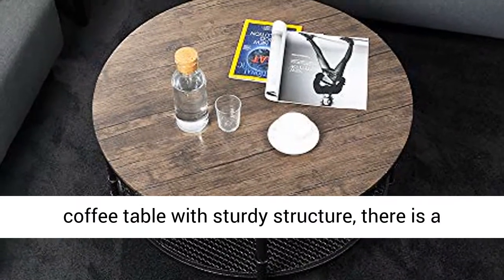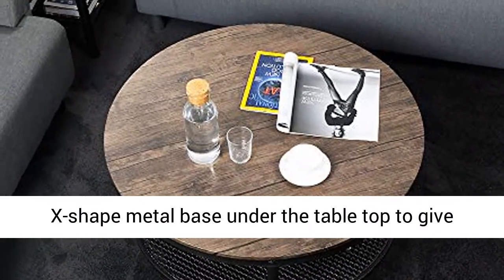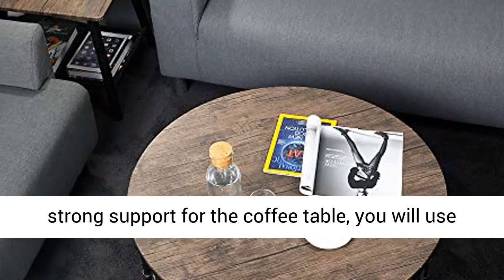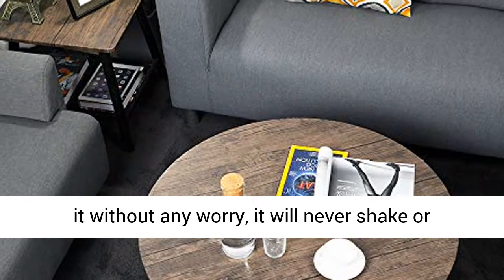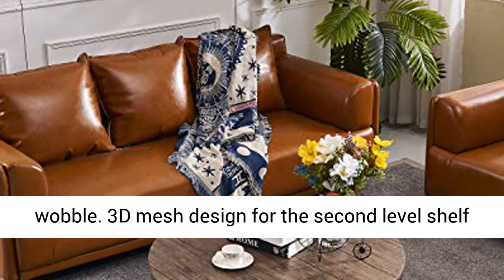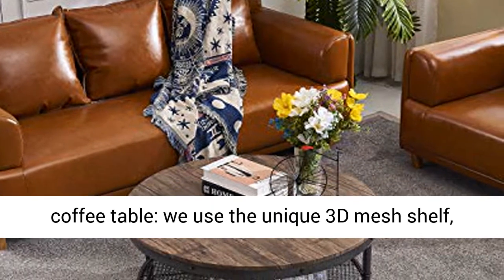The round coffee table features a sturdy structure. There is an X-shaped metal base under the tabletop to give strong support for the coffee table — you can use it without any worry, as it will never shake or wobble.